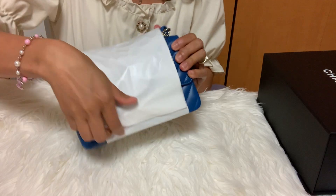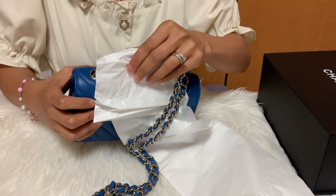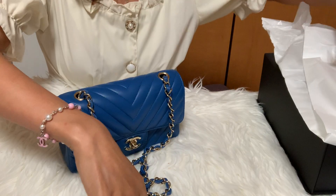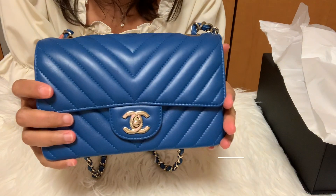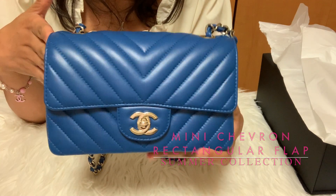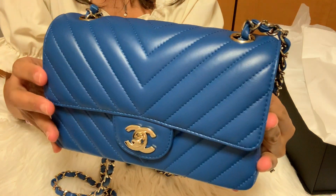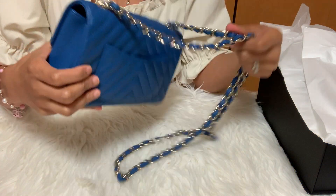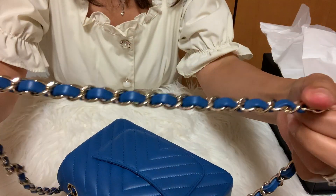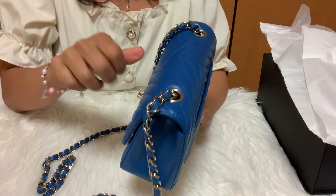Oh wow, I love the color! This is my mini rectangular flap bag in a chevron pattern design in lambskin leather with light gold hardware. Here on the side there's a small back pocket, and here's the chain — it's in light gold hardware. Let's check the inside.